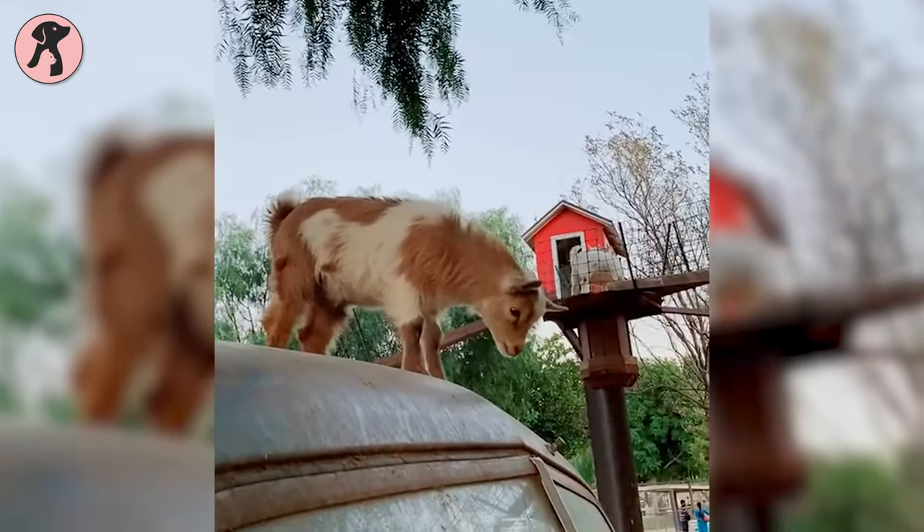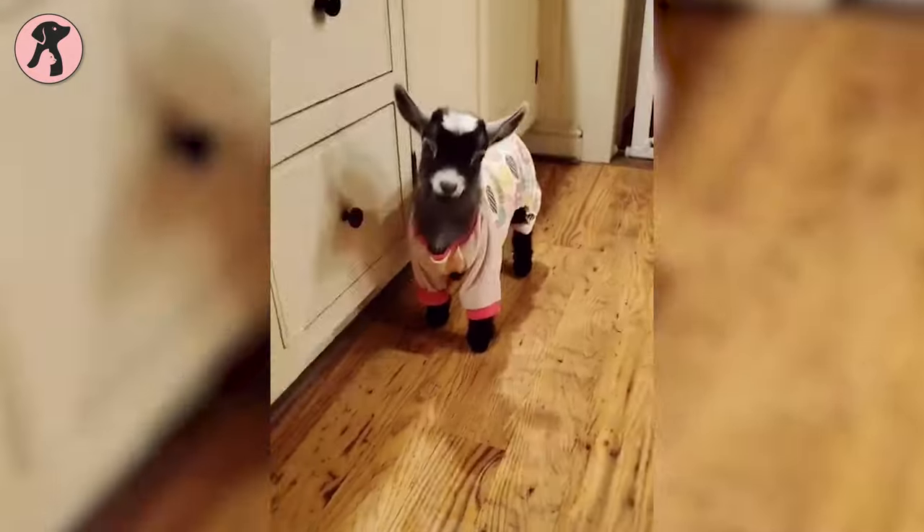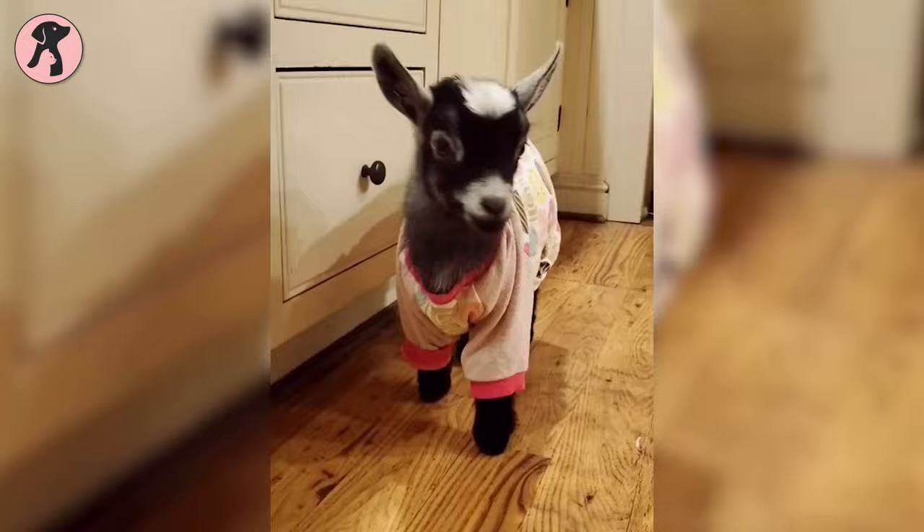Did someone say pygmy goats? These mini goats are the cutest and cuddliest goats ever. Unlike some other exotic pets, these miniature goats won't bite, kick, or scratch you. As they're fun and active, you can rest assured they'll charm everyone with their cuteness.